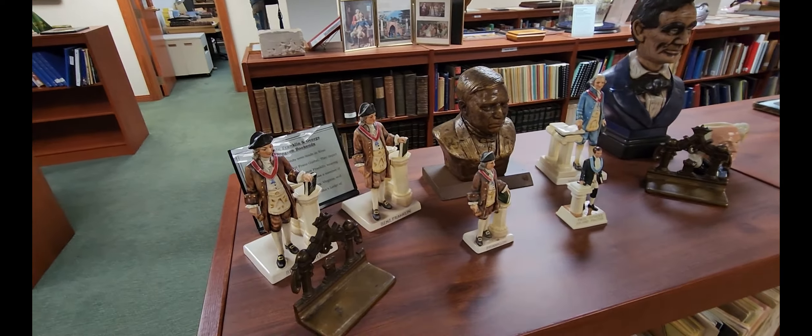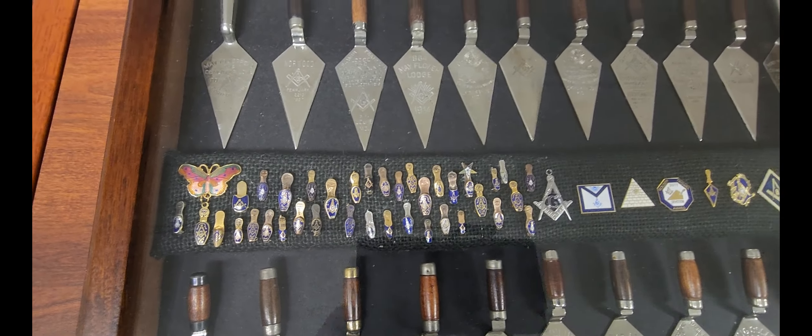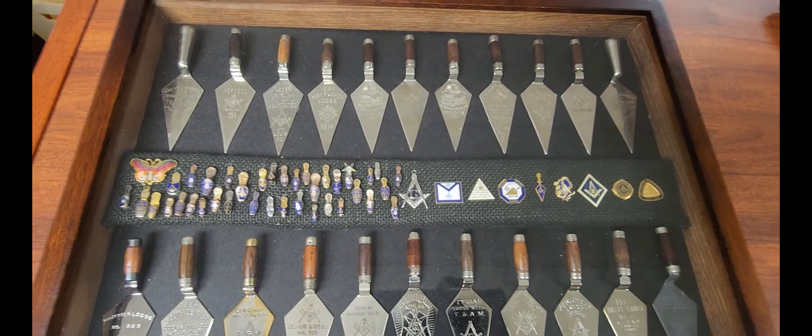Coming over here, this is a stone that President Truman actually sent out to various states. There was a little controversy about whether he had the authority to take government property and distribute it. There's actually a letter signed by him as well to go with this stone. There's also a nifty little set of trowels with different lodge names and numbers on them, as well as the Masonic slipper pin — I highly encourage you to look up the story of that.